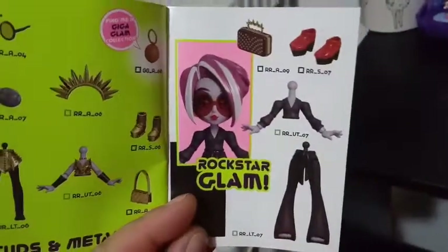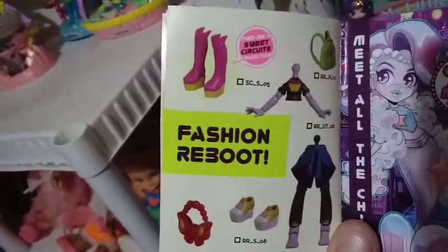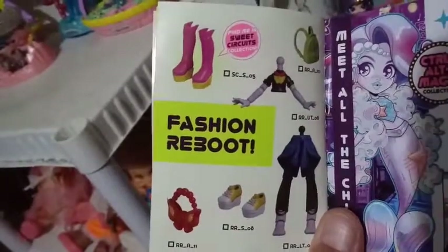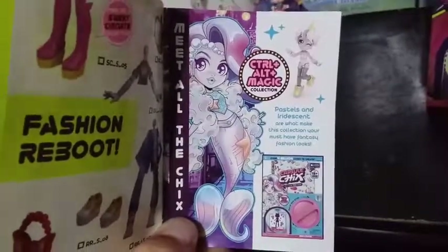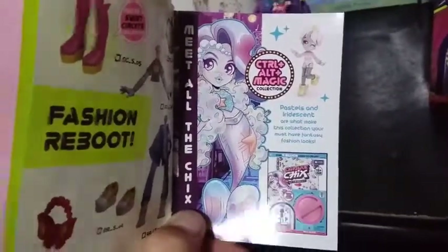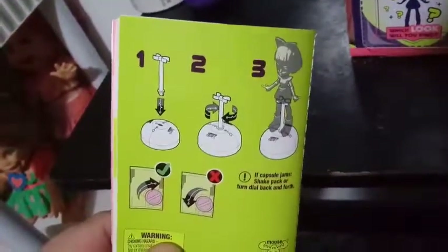Here's some more glam rock — I really like that whole look right there, she's so cute. And here are some more pieces of outfits. There's another fashion reboot, and those shoes are from the sweet circuits. And then, meet the chicks — this is the Control Alt Magic limited edition look. These are all the limited edition looks for the other collections. And on the back, like all the rest of them, it shows you how to make the stand out of the capsule bottom, which is a genius idea.